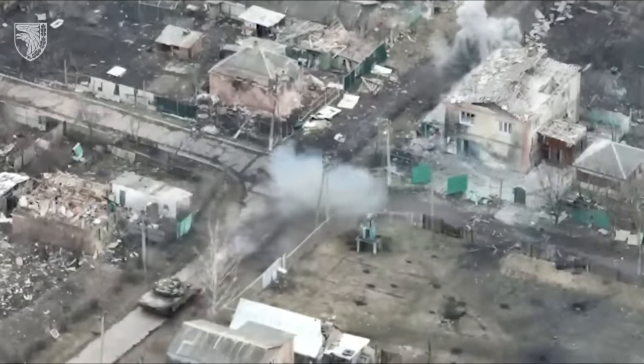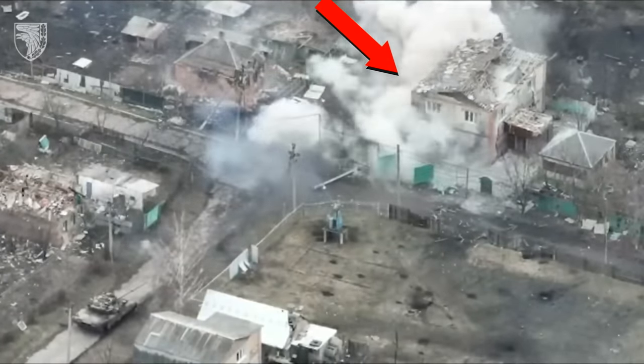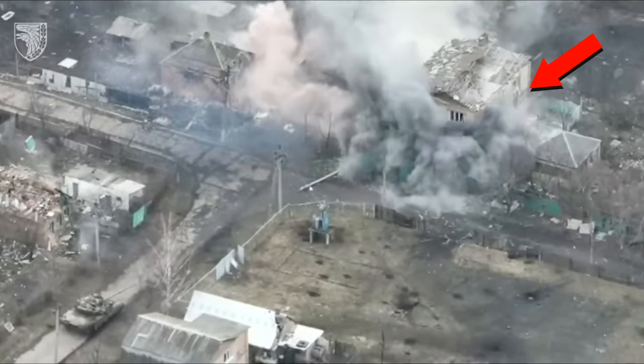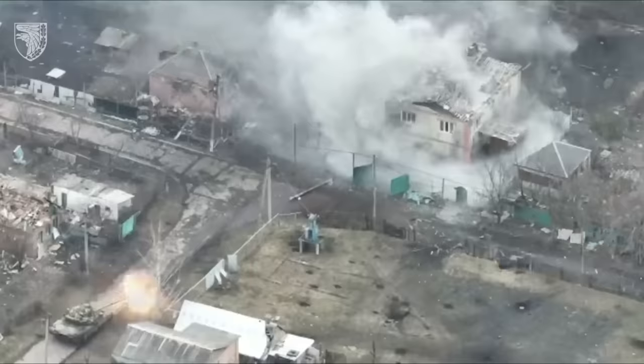In this video, you can see how a Ukrainian tank destroys enemy fortified positions in once peaceful houses. The enemy is entrenched in the buildings on the edge of the city of Bakhmut, and the tank is working directly on these positions.